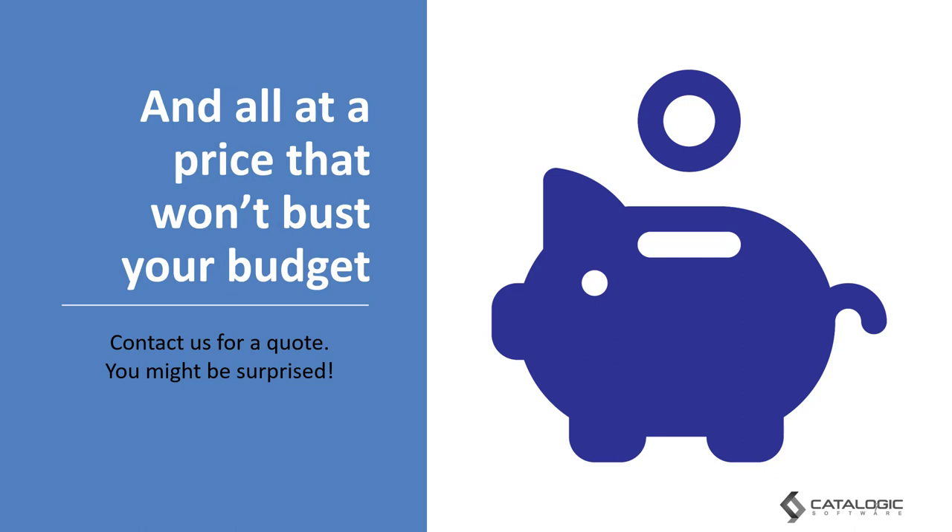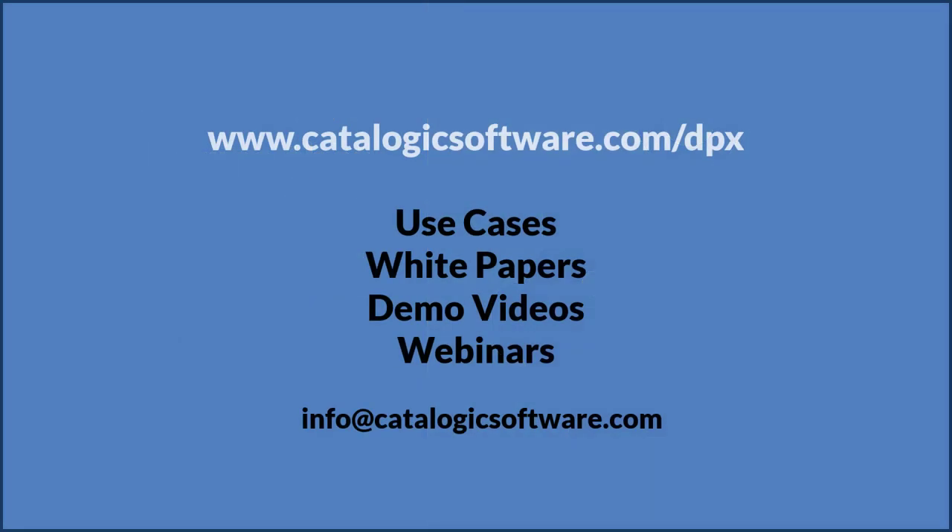And finally, DPX won't bust your budget. In fact, you might be surprised at just how much you can save on your budget while improving your backup environment. For more information, go to our website where you'll find many different resources, or contact us at info@CatalogicSoftware.com for a demonstration and a price quote.